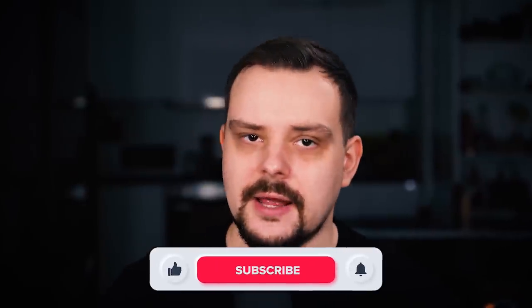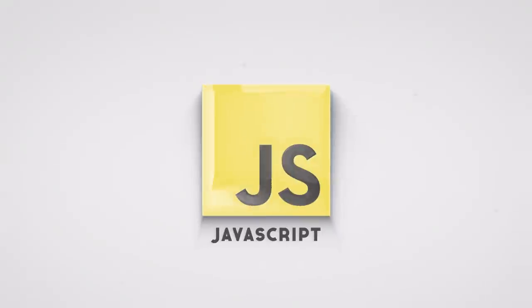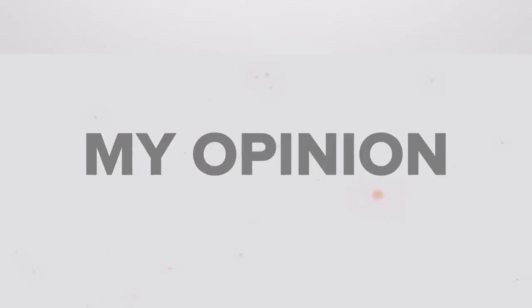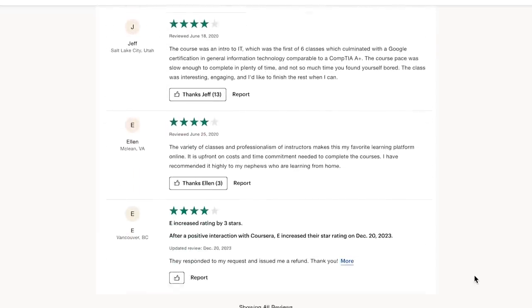My name is Daniel and in today's video I have got something special for you. We will dive into the top 6 JavaScript courses on Udemy and I will give you my opinion on each. Plus we will check out what some students have to say. You will save your time and money while picking the best JavaScript courses online. You can find all course related links in the description down below. Feel free to check them out after watching this video.